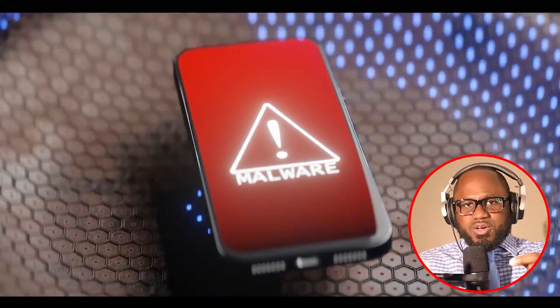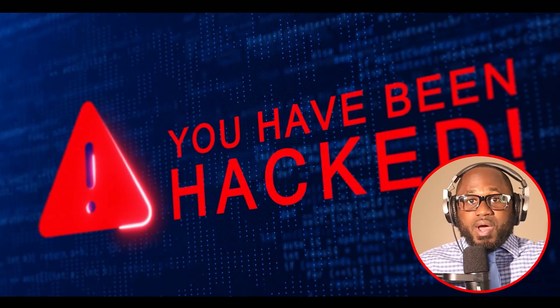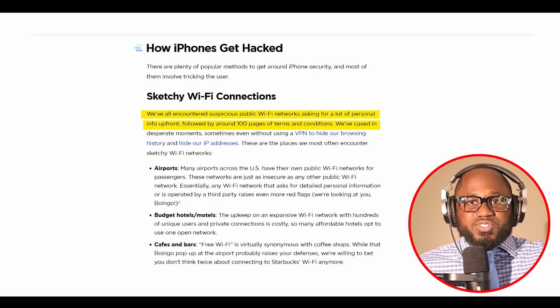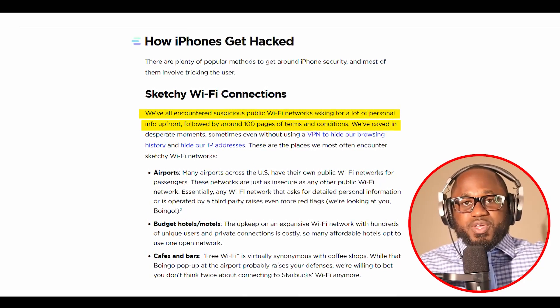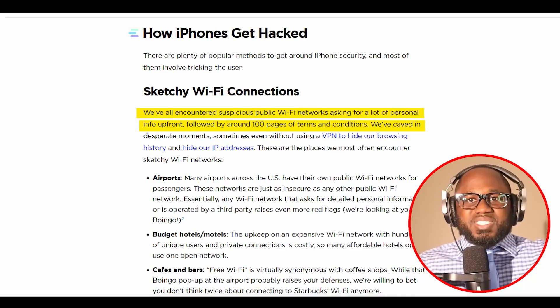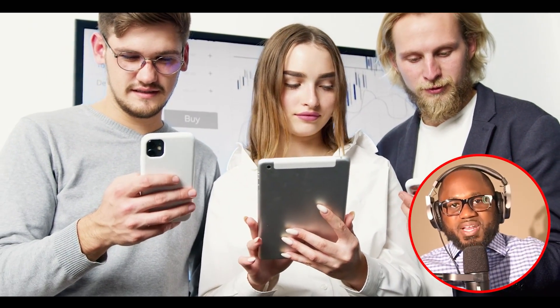How iPhones get hacked. There are plenty of popular methods to get around iPhone security, and most of them involve tricking the user, like sketchy Wi-Fi connections. We've all encountered suspicious public Wi-Fi networks asking for a lot of personal info up front, followed by around 100 pages of terms and conditions. We've caved in desperate moments, sometimes even without using a VPN to hide our browsing history and IP addresses. These are the places we most often encounter sketchy Wi-Fi networks.